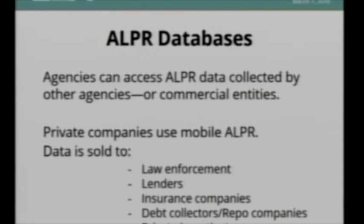If a department can't afford the cameras, they just buy access to these data sets. These data sets sold by private companies are also sold to corporations — not just law enforcement, but also lenders, insurance companies, debt collectors, private investigators — a whole range of markets exists for license plate reader data.